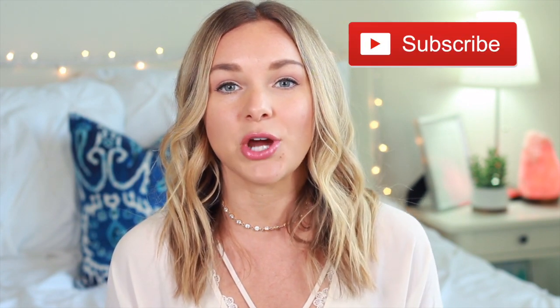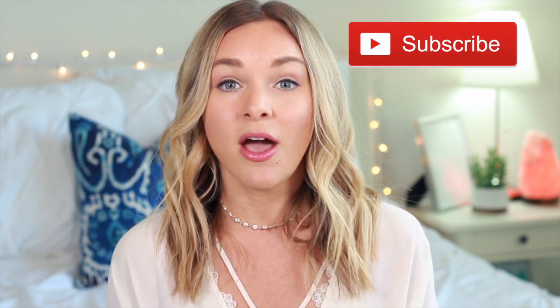Hey guys, welcome back to my channel. If you're new here, welcome — my name is Shannon. In today's video I'm going to be sharing what I eat on vacation. Matt and I just got back from Gulfport, Florida — we were there for three nights with my family. I thought it would be fun to share what we made for dinner and take you with me throughout the day to share what I eat. I hope you enjoy this video — please give it a thumbs up and subscribe if you're not already.